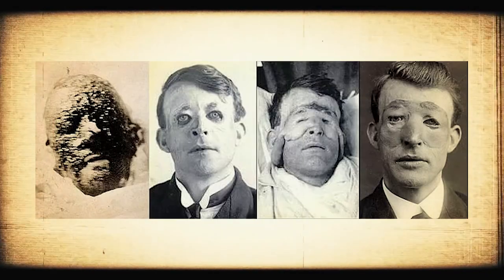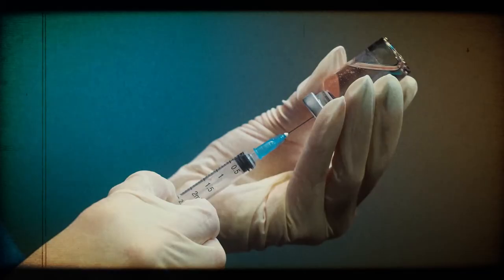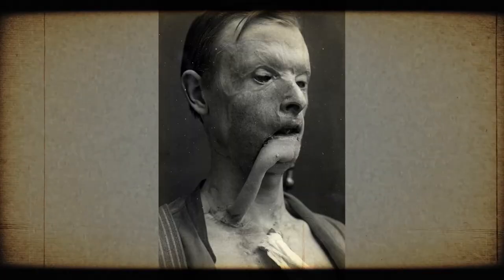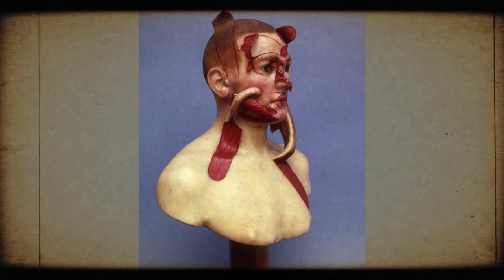As the process healed, it resembled a mask. At this time in history, antibiotics were not invented yet, so it was important that the flap was wrapped in a tube to lessen the risk of infection.